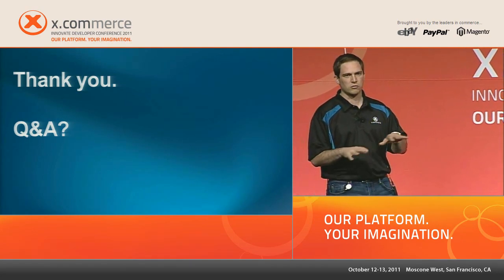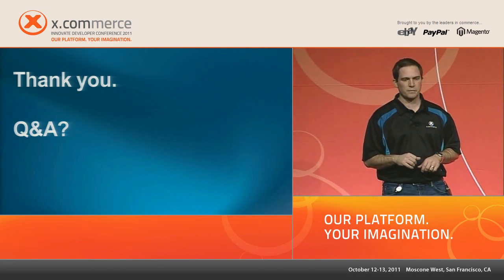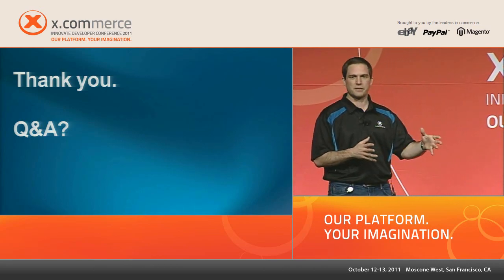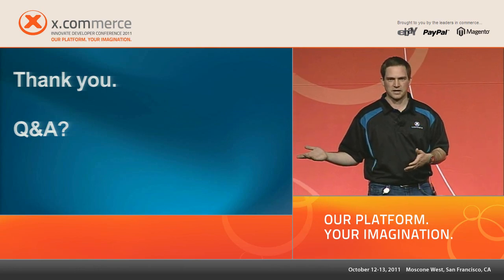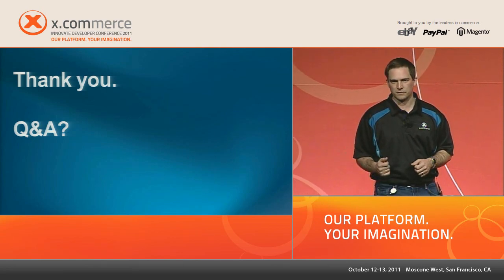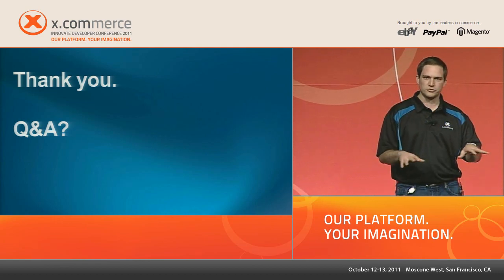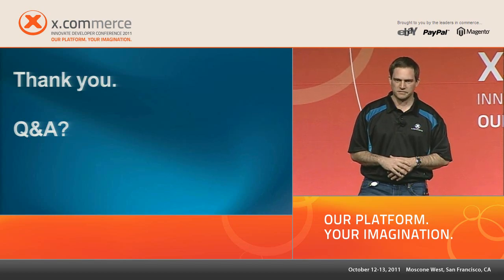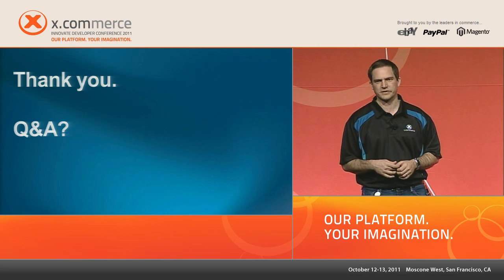A lot of cross-channel initiatives support this as well — building platforms that allow you to be shopping in-store, make a purchase on your mobile, and have it shipped home if you don't feel like carrying the item. Enabling cross-channel multi-channel retailing in a seamless way is a great example of delivering a great user experience that leverages the technology and doesn't fight against it.